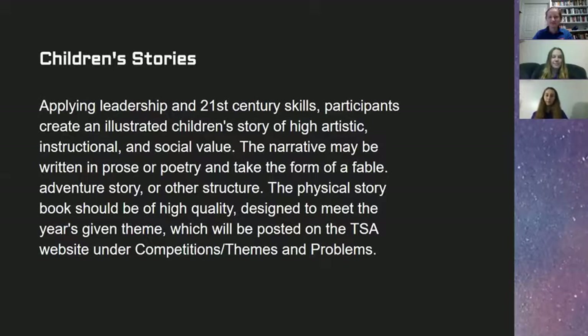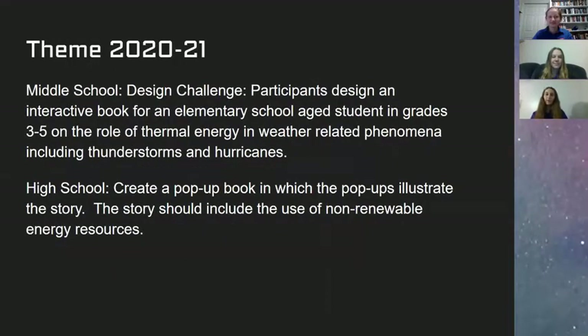This year, the middle school theme is: participants design an interactive book for elementary school age students in grades three through five on the role of thermal energy and weather-related phenomena, including thunderstorms and hurricanes. The high school theme is: create a pop-up book in which the pop-ups illustrate the story. The story should include the use of non-renewable energy resources. When creating your book, be sure to have fun and be creative, but also follow the theme.